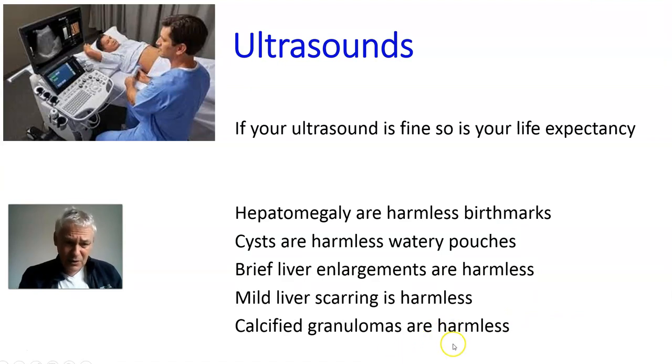Now, the ultrasound scans that show up things that worry patients — you've got hepatomegaly, which is really just marks on the liver that are harmless, like birthmarks. Many people have them and when they see it they panic, but don't — it's just a birthmark. Similarly, cysts — I've got a cyst in my liver at the moment. Half of people may have a cyst on their liver. A cyst is a harmless little fluid-filled sac; we shouldn't get worried if we hear about that.